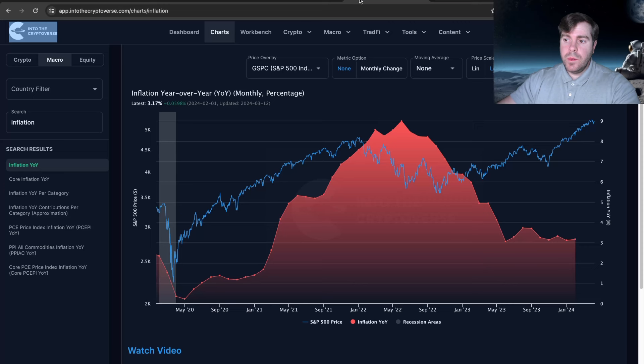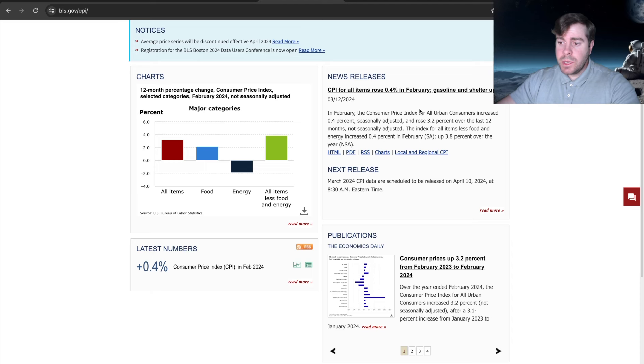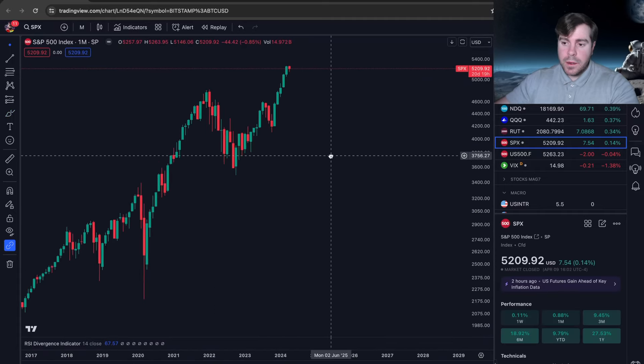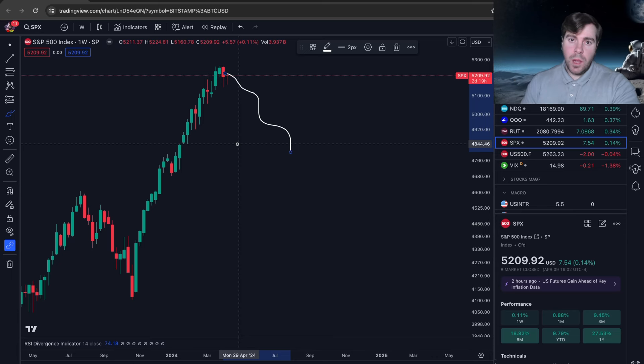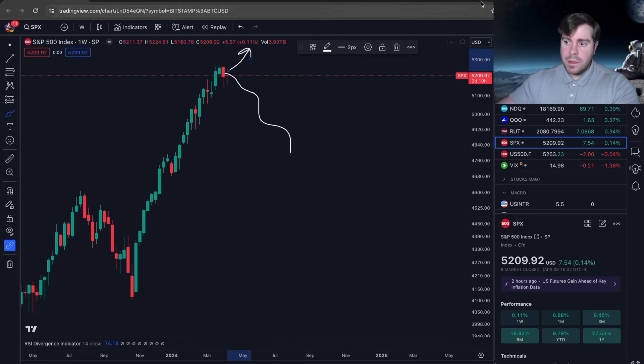The inflation data is extremely important. Tomorrow we're getting the CPI — the Consumer Price Index — which is a measure of change over time in the prices paid by urban consumers for a market basket of goods and services. The CPI for all urban consumers increased 0.4% and rose 3.2% over the last 12 months. If the inflation numbers come in higher than expected, there's a chance markets could be spooked. If they come in lower than expected — meaning the Fed's rate hikes are working — markets might continue to rally, still predicting three rate cuts this year.